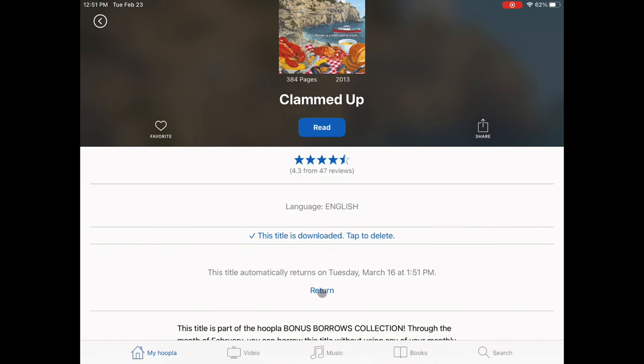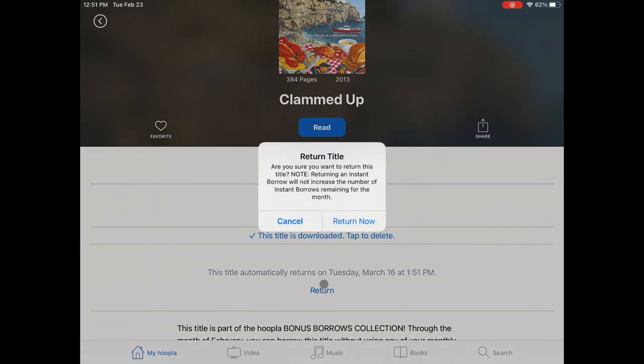When you're done with the item, click Return. We hope this helped you learn how to use Hoopla. Please contact the library with any further questions you may have. Have a great day!